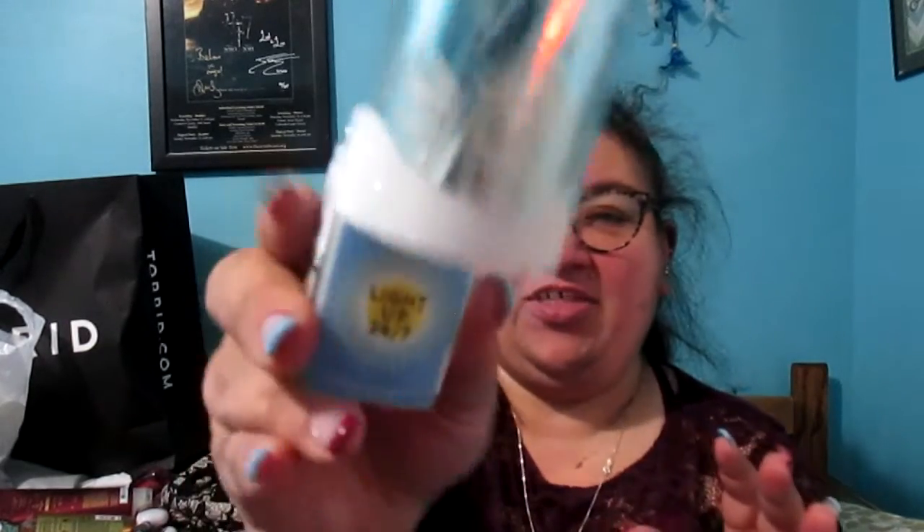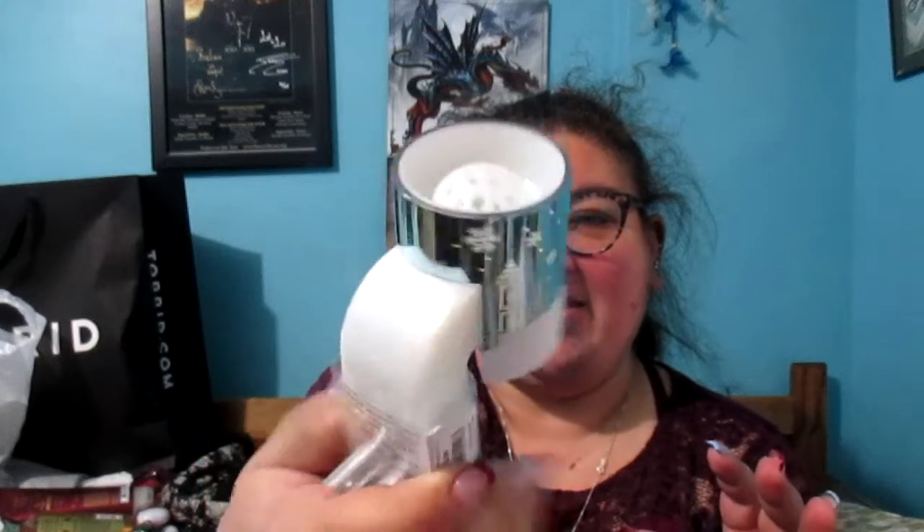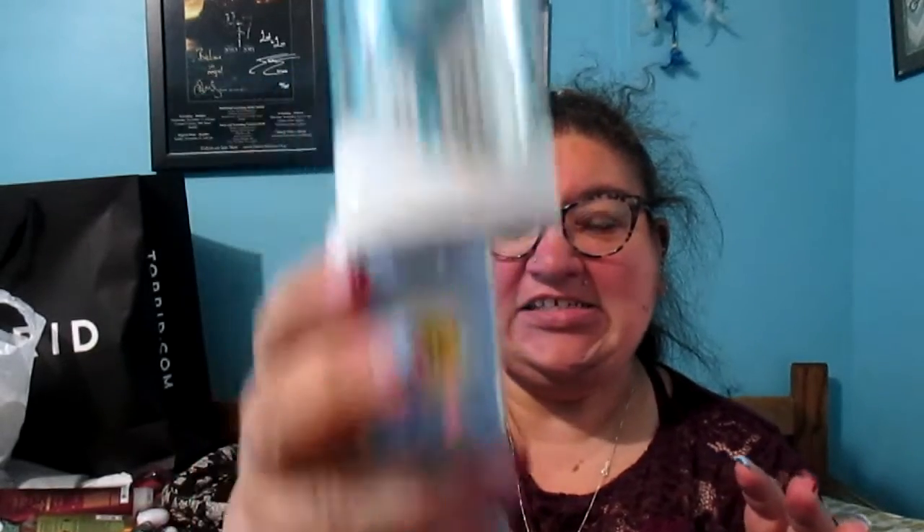Like I mentioned, I also got wallflower bulbs and the plug-in. The wallflower plug-in I got has a snowy scene and it is a 24-hour light. It's incredibly dark at night in my bedroom because there are no windows, so that works out nicely. And then I also got six wallflowers.